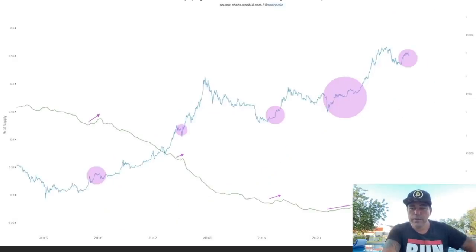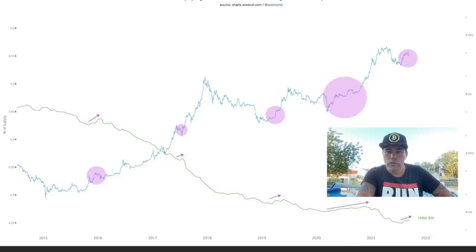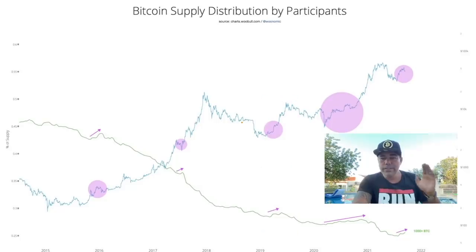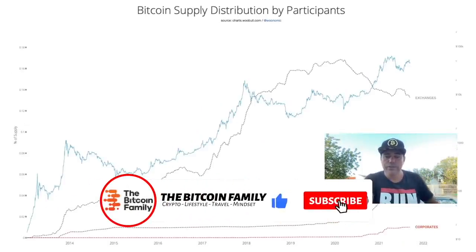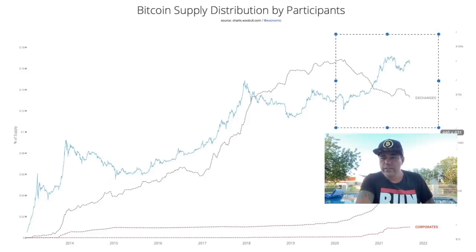This next chart shows the whales — the ones that own more than 1,000 Bitcoin. You can see in the bottom that they are accumulating as well. In 2017, the line was going up. In 2019, during the 14k run, the line was going up. Now again, the line is going up. The big whales who have been in this game for a long time are accumulating — very positive.